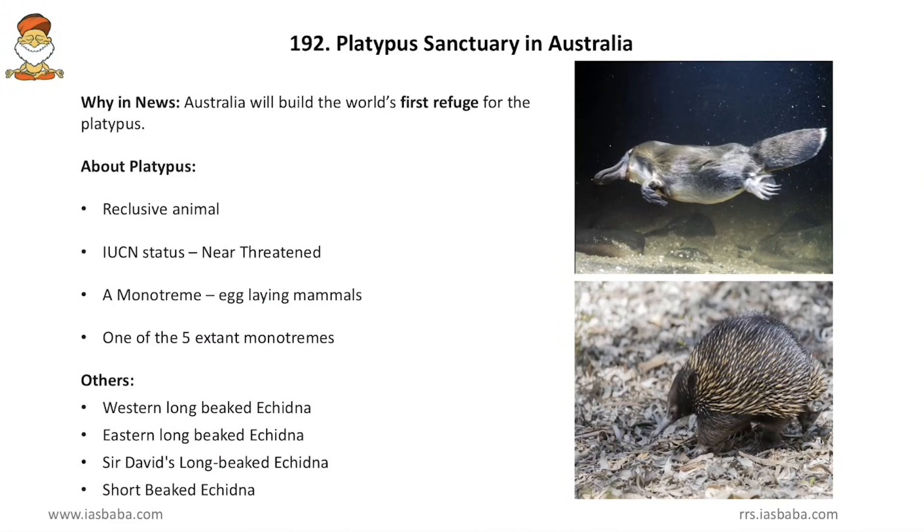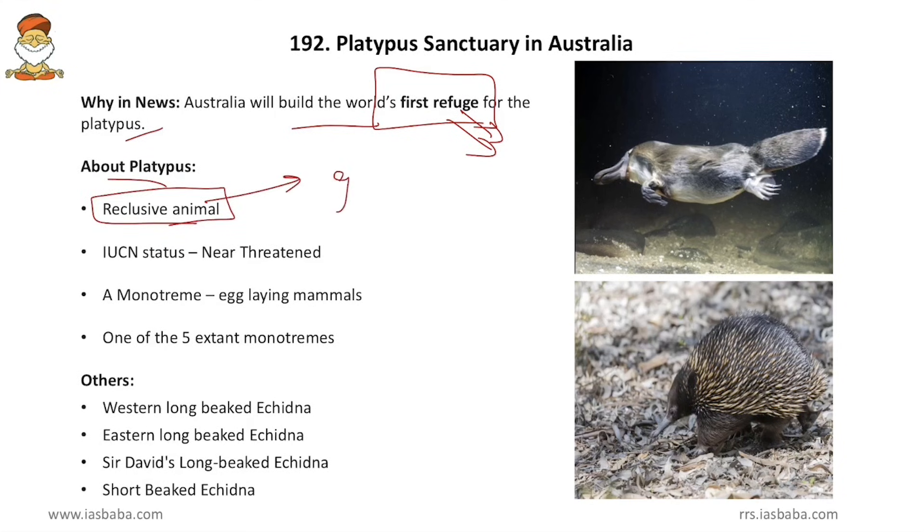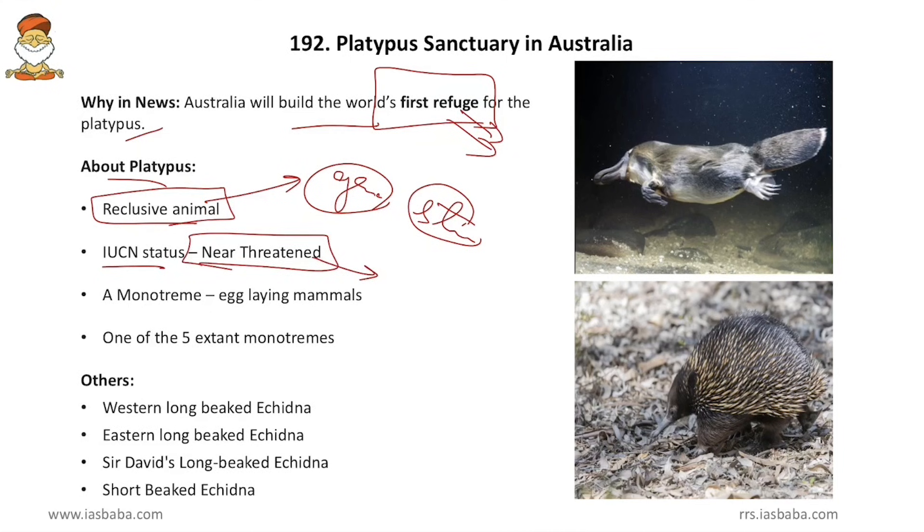Coming to Platypus Sanctuary in Australia — Australia will build the world's first refuge for the platypus, and the 'first refuge' is the key point to remember for prelims. About the platypus: it is a reclusive animal that does not live in groups; it lives in solitude. The IUCN status of platypus is near threatened — it is neither endangered nor critically endangered.